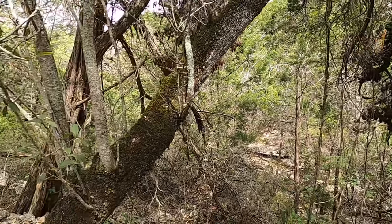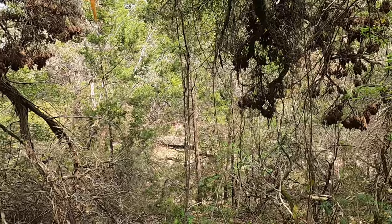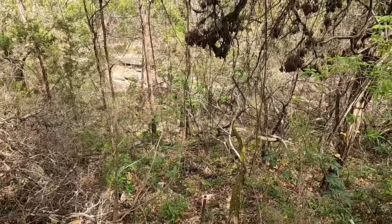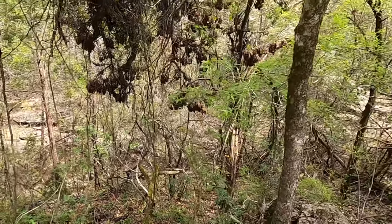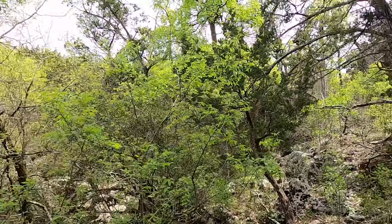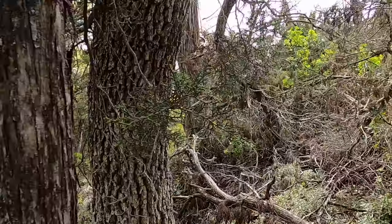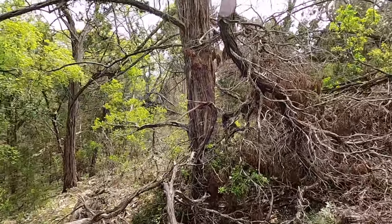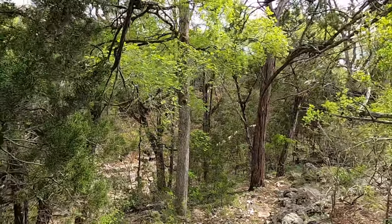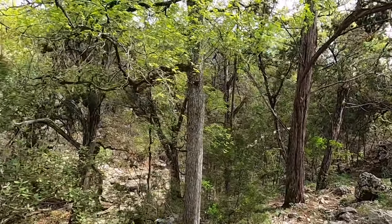We're down to the edge of the property line here. There's a little pink stick right there at the back edge. This does go off into a ravine, which is actually kind of neat. I'll crawl through the woods a little bit more and show you that. I didn't have my eye protection on, so I'm being extra careful.